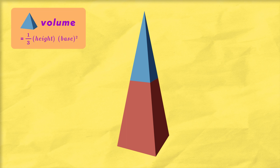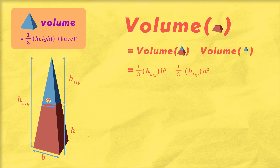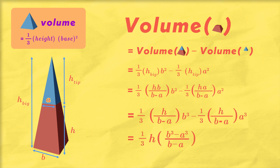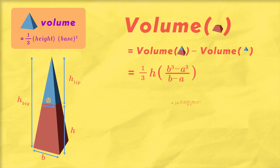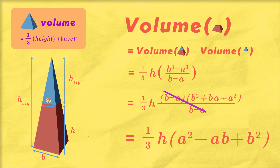This might not seem like a worthwhile question, because to the modern mathematician, figuring out this volume is actually really simple. All you have to do is imagine adding a tip to the truncated pyramid to form a full pyramid. That full shape and the tip are both regular pyramids, whose volume is one-third times height times base squared — which the ancient Egyptians knew. So the volume of the truncated pyramid is the big pyramid minus the little pyramid. Using similar triangle calculations to get the heights, we plug into the formula, simplify using algebraic identities, and we get one-third times H times A squared plus AB plus B squared — just like the Egyptians said.